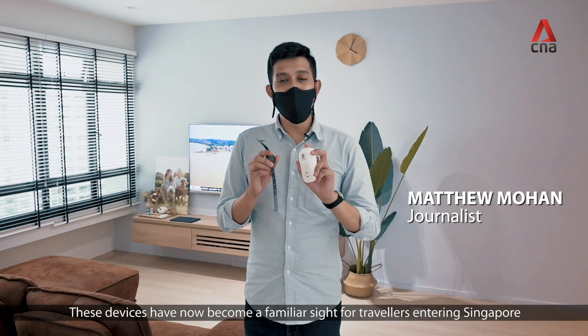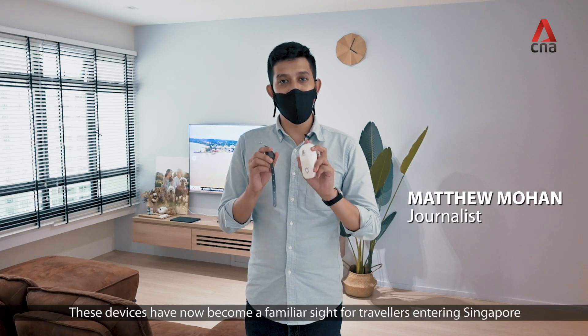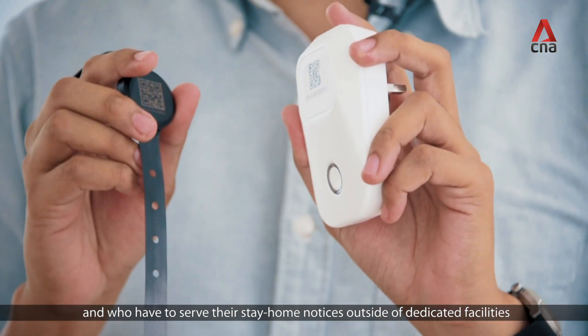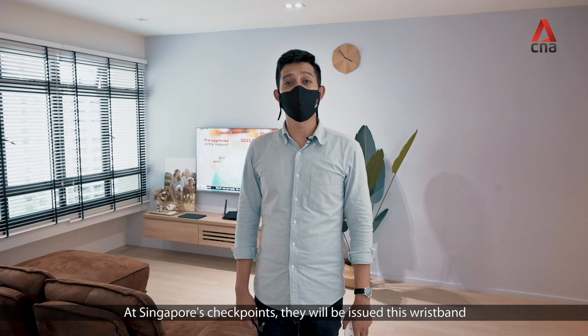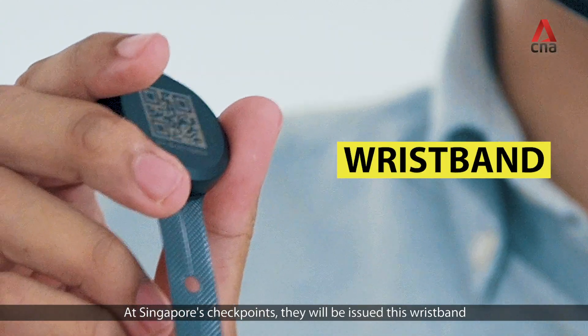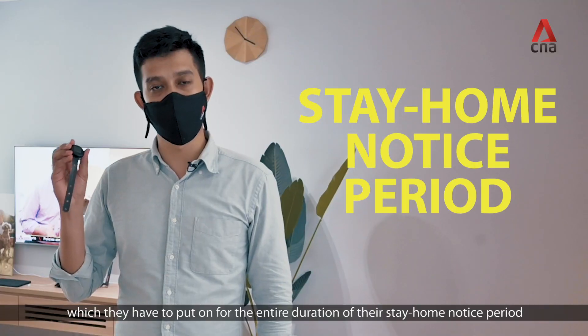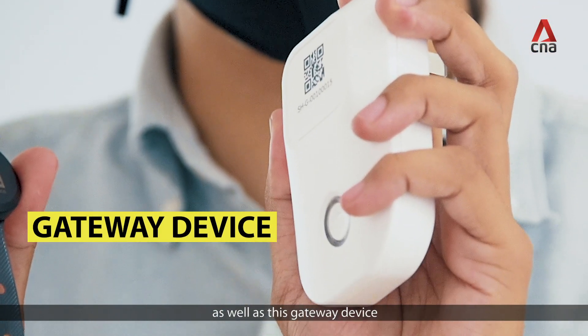These devices have now become a familiar sight for travellers entering Singapore who have to serve their stay home notices outside of dedicated facilities. At Singapore's checkpoint, they will be issued this wristband, which they have to put on for the entire duration of their stay home notice period, as well as this gateway device.